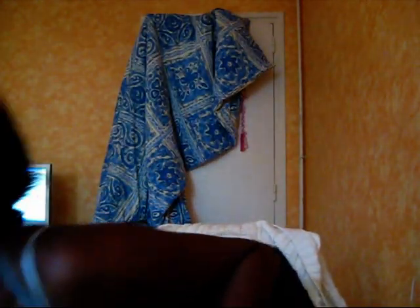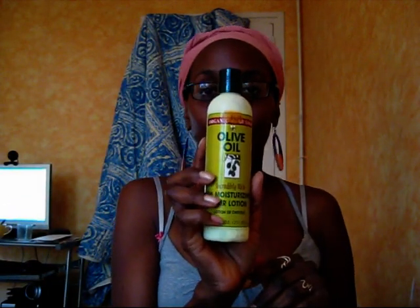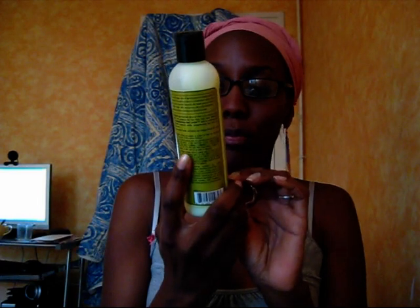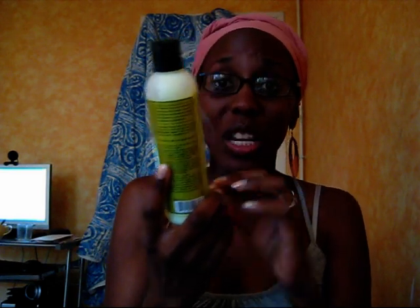My style of moisturizer will always be Organic Root Stimulator olive oil hair lotion. Incredibly rich. And to me, it is incredibly rich indeed. I like this stuff. It works great for my hair. My hair is the kind of hair that needs moisture, moisture, moisture, protein.